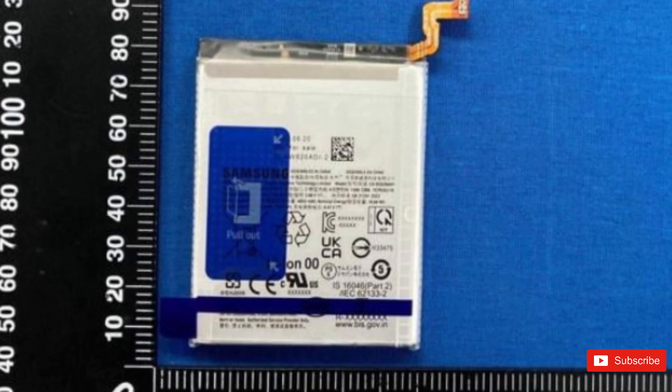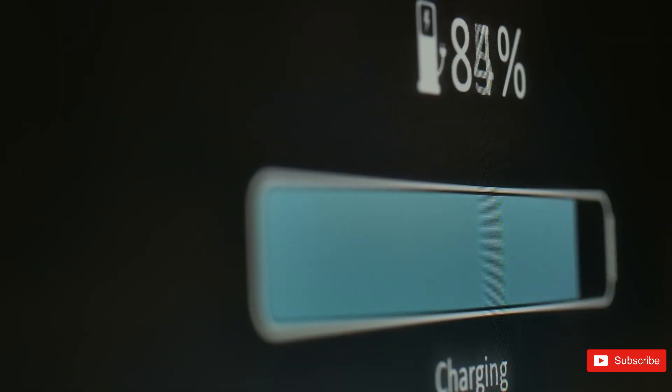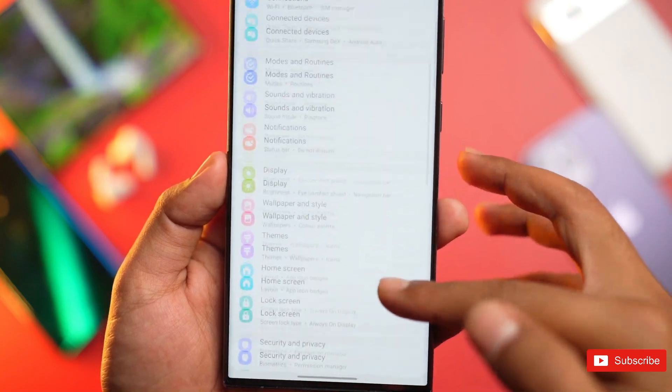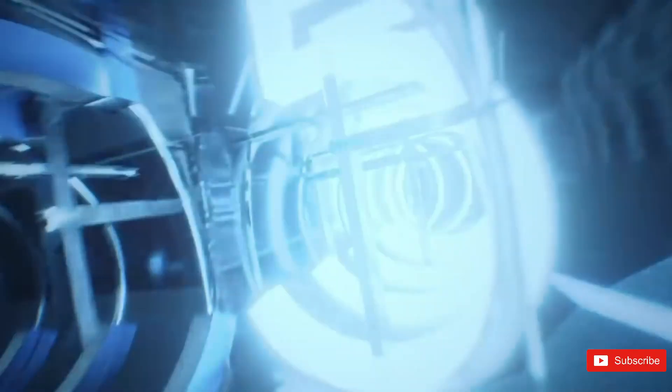Other certifications have revealed that the Galaxy S24 Plus has a 4,755 mAh cell, while the S24 Ultra has a battery rated at 4,855 mAh. So these two phones will probably come with marketed battery capacities of 4,900 mAh for the S24 Plus and the S24 Ultra, respectively.